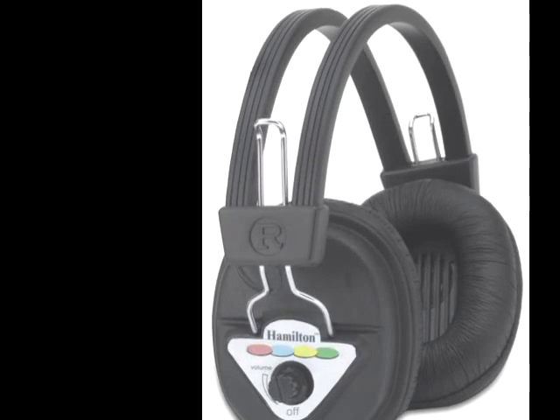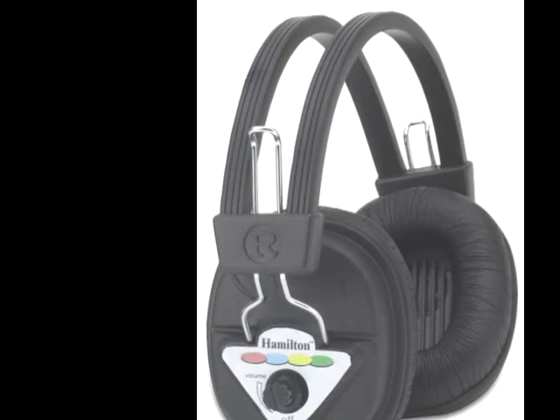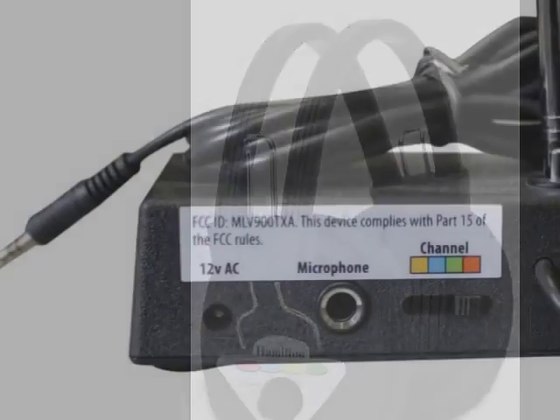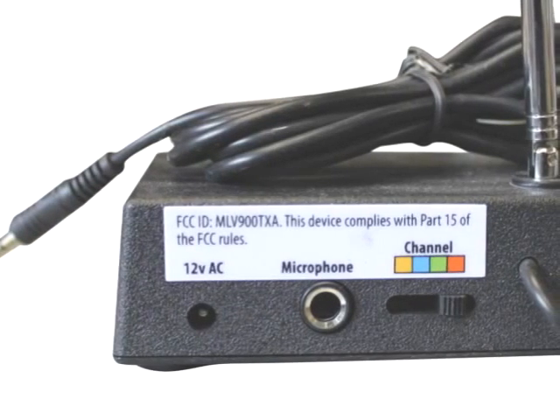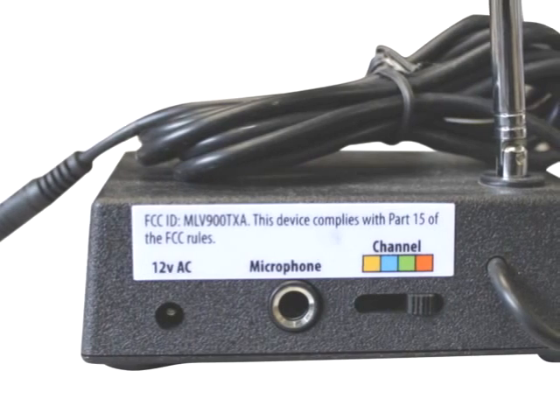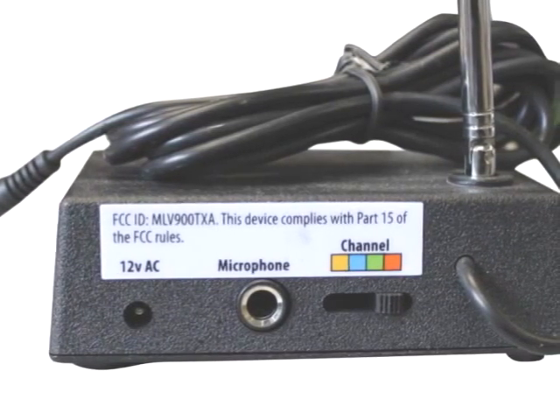The simple color-coded switch on both the headphones and transmitters allows for quick and easy frequency selection. The headphones will get 40-plus hours of operating time between charges, and charge time is approximately 8 hours. All Hamilton wireless systems have a one-year warranty.